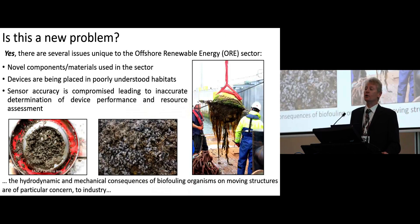Are there unique issues — is it a new problem for offshore renewable energy technologies? The answer is yes, there are some unique issues. We are using novel components and materials in the marine environment which haven't previously been tested properly. The coatings necessary to protect them have not been fully vetted. Devices have been placed in very poorly understood habitats — I'm thinking here about extreme tidal current flows, areas where humans typically avoid. Shipping often avoids these areas as well. Also, the sensors used for detecting resource, etc., can be compromised by fouling.